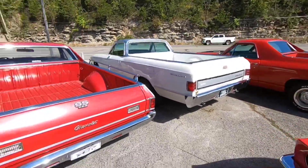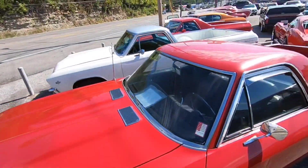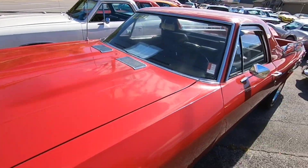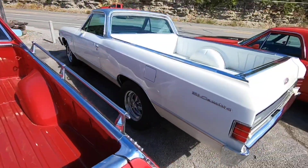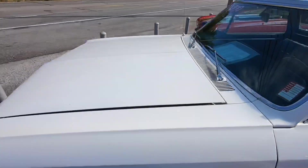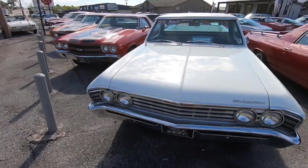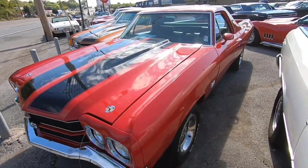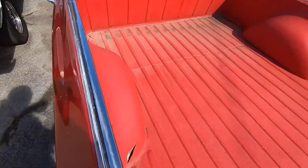Got a few El Caminos sitting up here as well, about to get them out and start driving them around. This is an old '69 El Camino sitting here at 16.9. Got a white El Camino sitting here for 14.9 — this is a 1967. Another El Camino sitting here for 17.9 — this is a 1970 model, black interior, red to match in the bed.